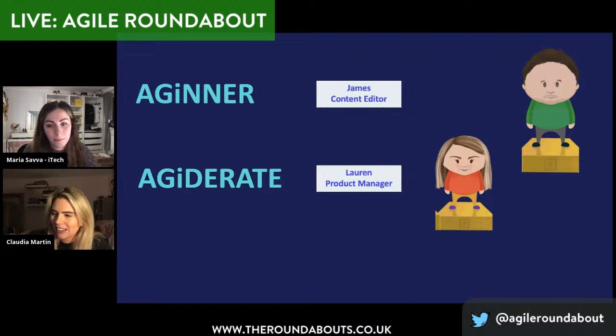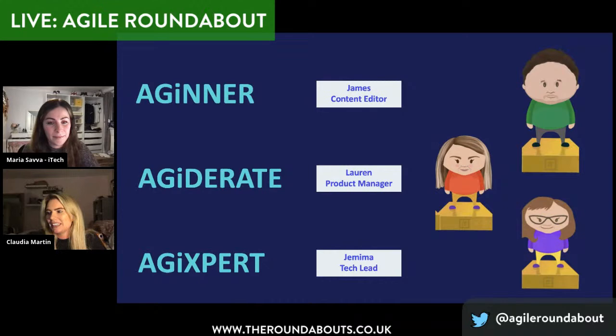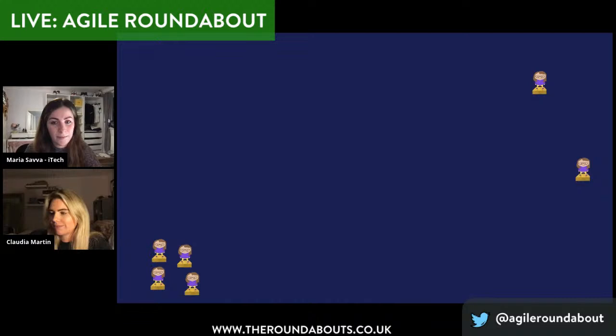Meet Lauren. She's our agiterate and has been a product manager for years. She's familiar with Agile — her team uses JIRA and she has a retro at the end of a big project. She wouldn't say she's an expert but she's comfortable that she knows enough for her role. And meet Jemima. She's our ag expert and has been working in tech for multiple startups for years. She's read all the books, she's been to conferences — she's probably at Agile Roundabout right now. Jemima thinks all teams can benefit from Agile ways of working and is a true pioneer of the Agile methodology.